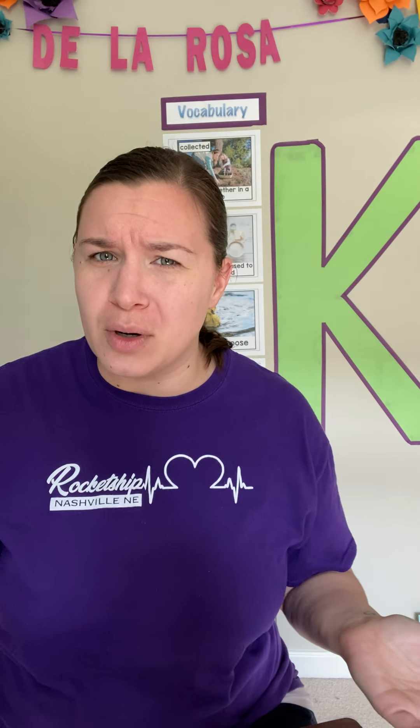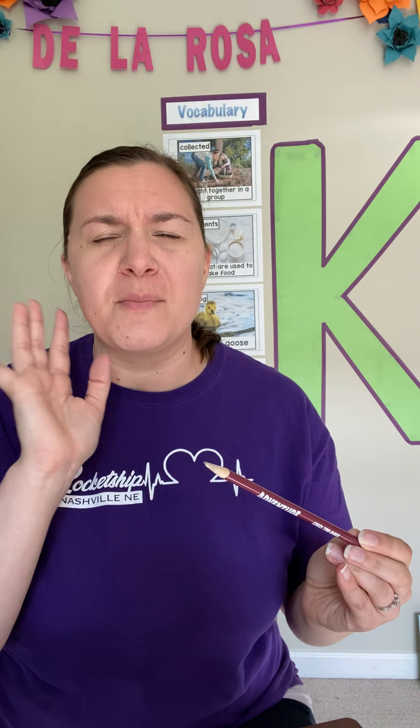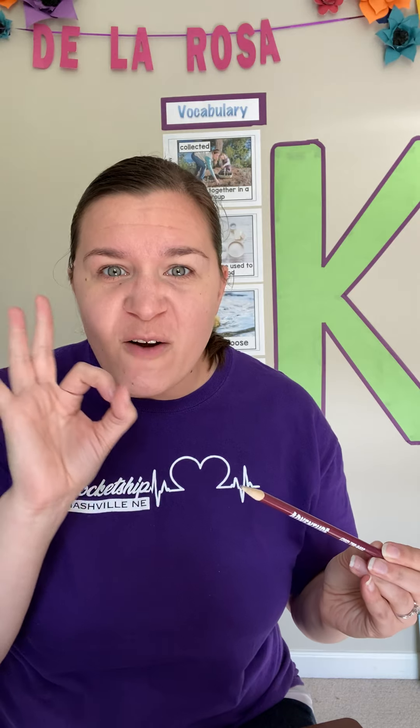Hello Rocketeers and welcome back to another day practicing our kindergarten skills. Today I'm going to show you what I think is one of the most important skills in being a kindergartner. When I think of school, I think of a lot of people doing work. And what do you do work with at school? A pencil. Pencils are so important at school because that's how we do our work. So today I'm going to quickly show you how to hold a pencil, because we have to learn the best way to do it so that we can write our very best.